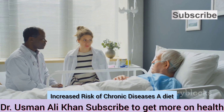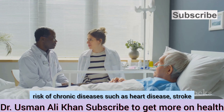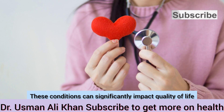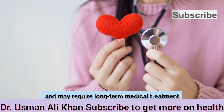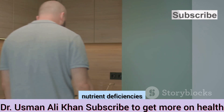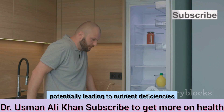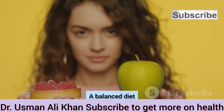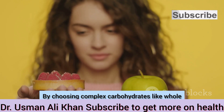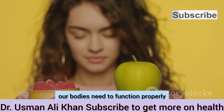A diet high in refined carbohydrates and added sugars has been linked to an increased risk of chronic diseases such as heart disease, stroke, and certain types of cancer. Additionally, focusing too heavily on refined carbohydrates can displace nutrient-rich foods in our diet, potentially leading to nutrient deficiencies. A balanced diet that includes a variety of whole foods — like complex carbohydrates from whole grains, fruits, and vegetables — is essential for maintaining overall health.